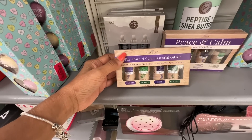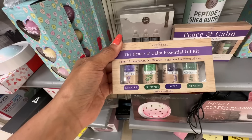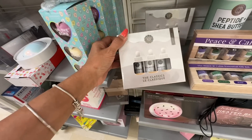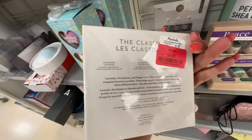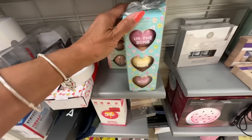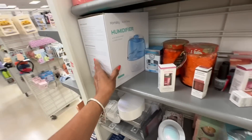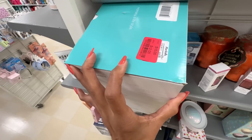The peace and calming essential oil kit — lavender, eucalyptus, sleep, and peppermint — $4 dollars. Look at this one right here: lavender, peppermint, and eucalyptus, also $4 dollars. These are also bath bombs — you get three in there for $3 dollars. Oh, this is a humidifier right here — let me see the price — $12 dollars.